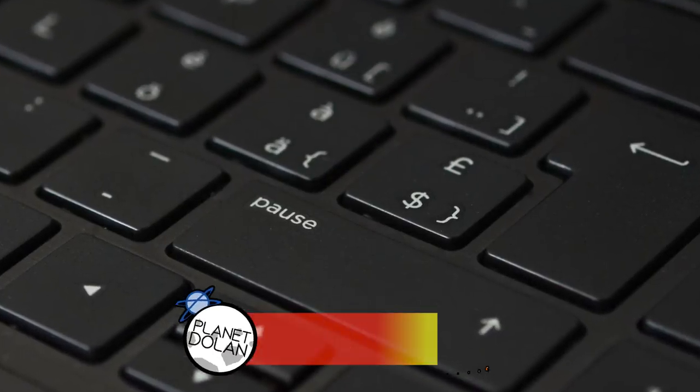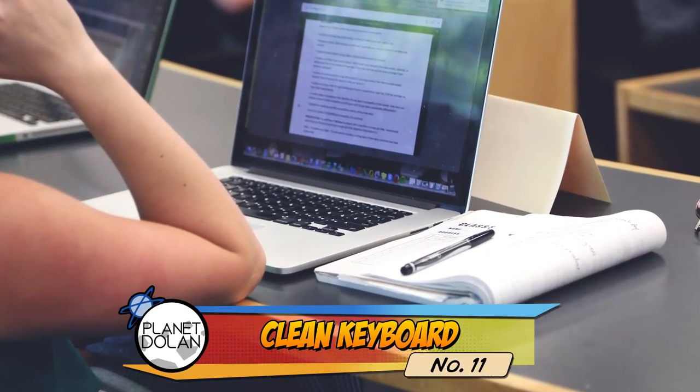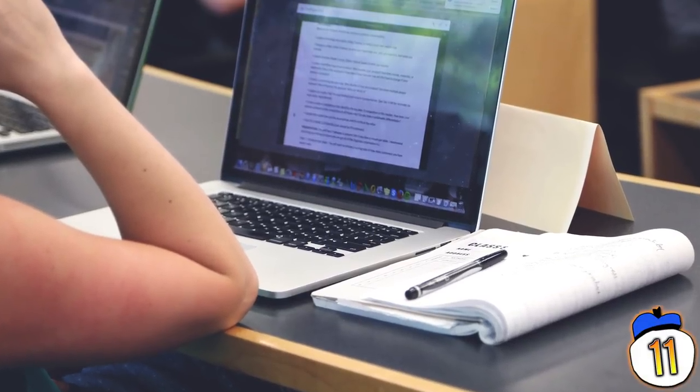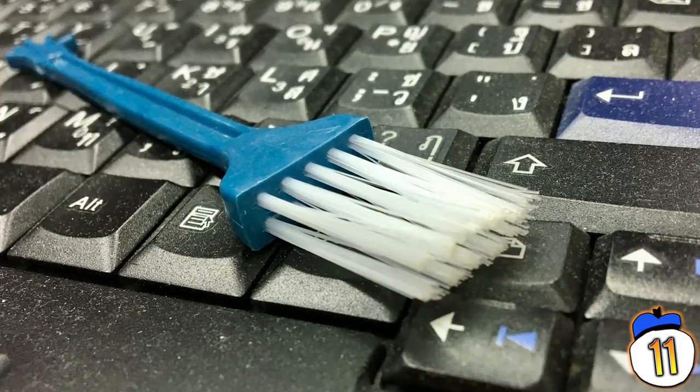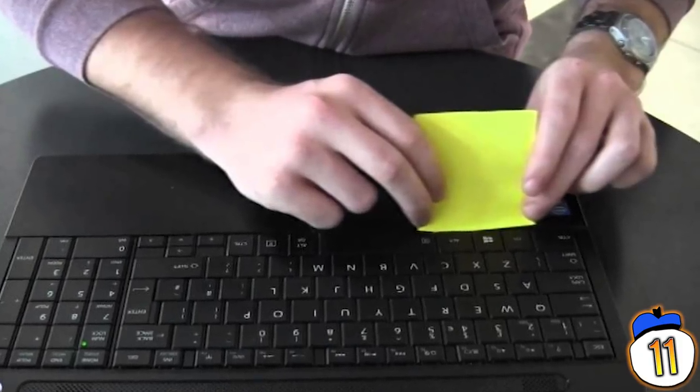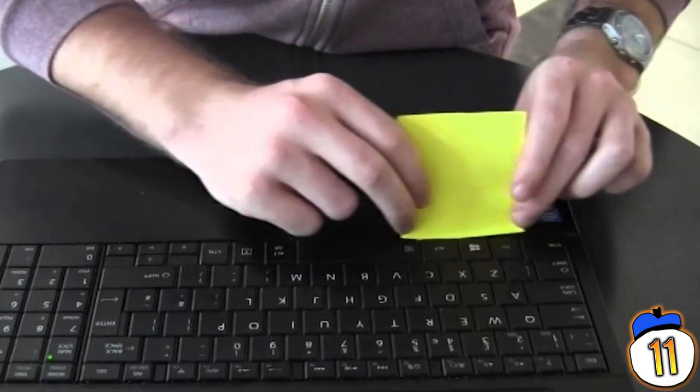11 – Clean Keyboard. Sitting at your desk for a long night studying, it's pretty inevitable that you cover all the surfaces in crumbs. While you can wipe down the desk, cleaning your keyboard is a bit more difficult. However, there's a simple solution. Run the sticky end of a post-it note between the keys and you'll clean out your keyboard in about 30 seconds.